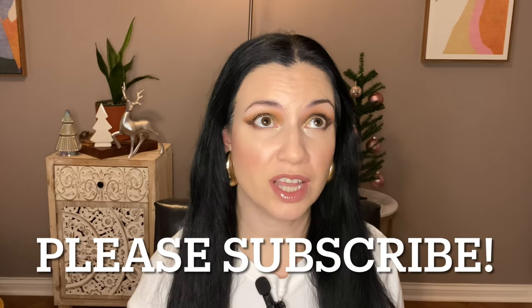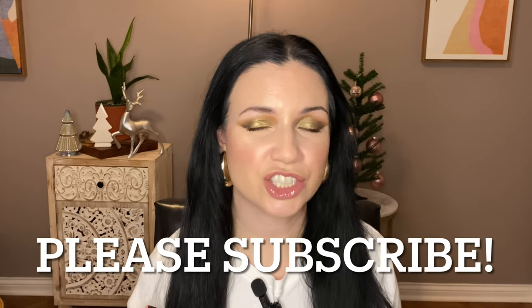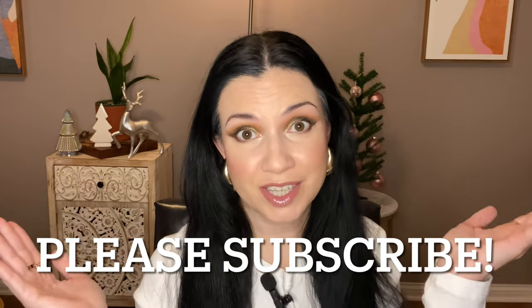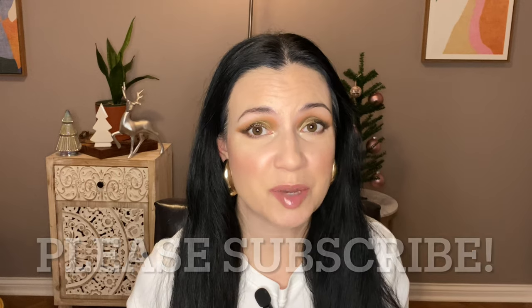Welcome back, Geekmas continues, and today's video is all about eyeshadow palettes that I wish I had used more this year, but I definitely plan on using them more. These will probably be palettes that show up in Project Level Up or future Shop My Stash. If you are new, I hope you'll subscribe. It is Geekmas, so daily videos in December. Everything is in the Geekmas playlist, so let's get started.